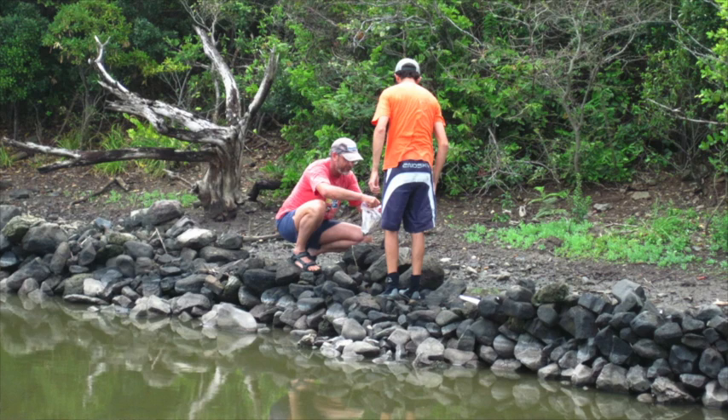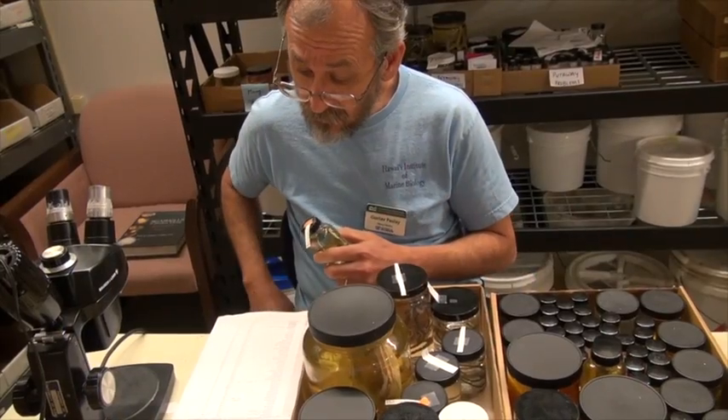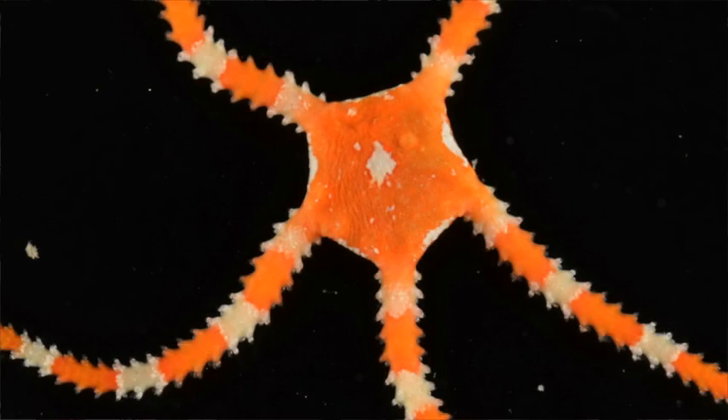Today, we can not only look at the specimens and see if they are the same, but we can also take photographs of them. We can take DNA samples from them, sequence them, and all of these help us tell species apart.